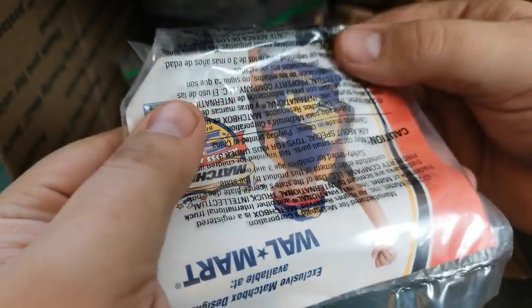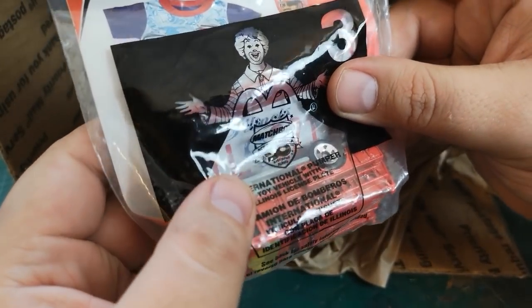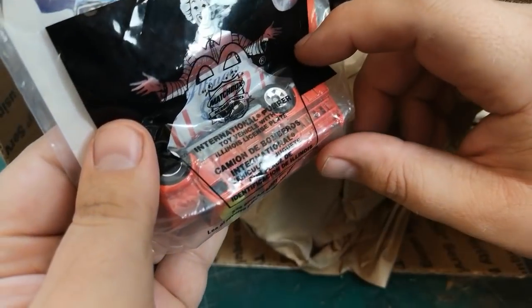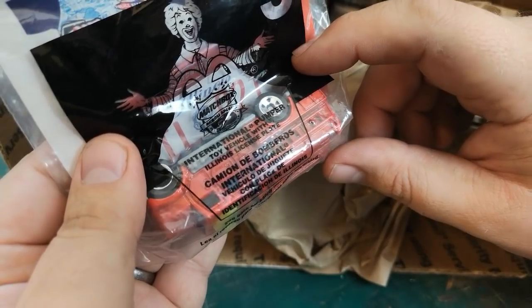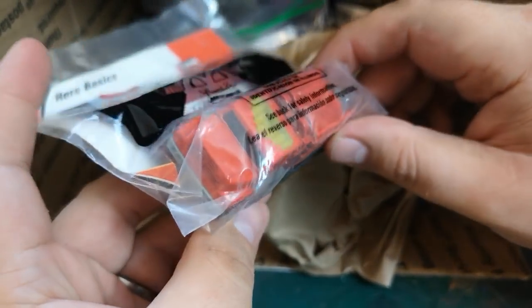It's a Matchbox — Matchbox Across America 50th Birthday Series, International Pumper toy vehicle with an Illinois license plate. Very cool — it's the kind of thing that you want to keep in the package, that one.